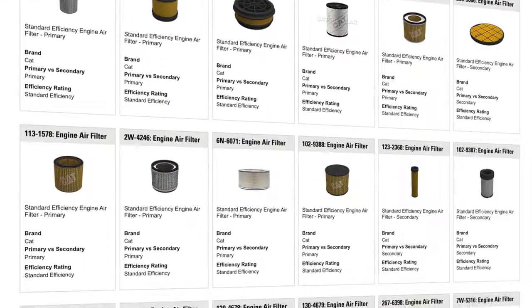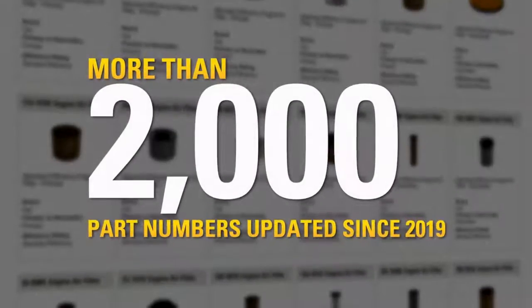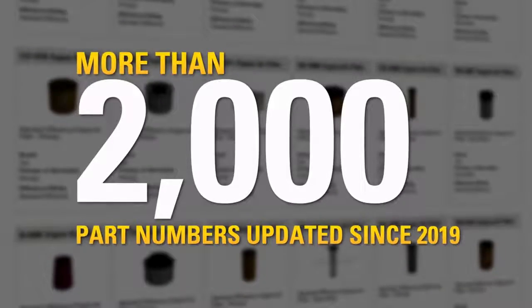Collaboration is also underway to improve content across the parts components. Since last year, more than 2,000 part numbers have been updated to provide more information upfront to help ensure you're ordering the right item.